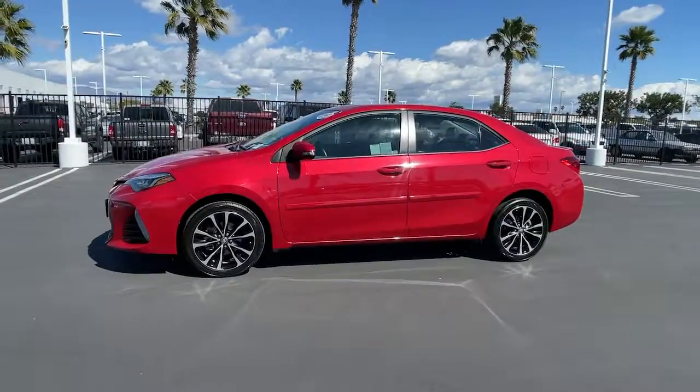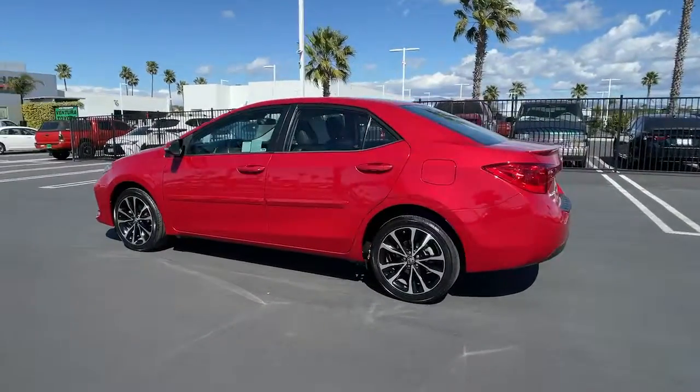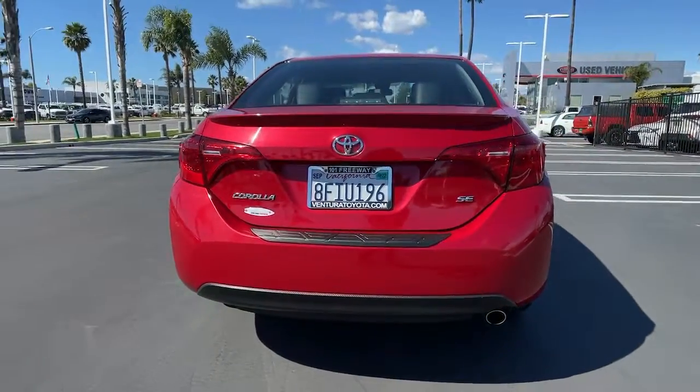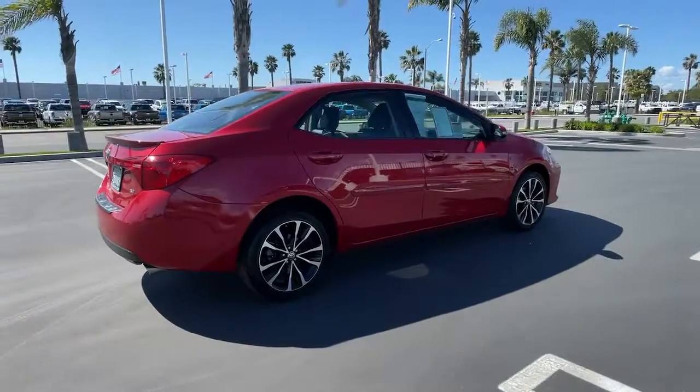Your next car could be the 2019 Toyota Corolla. With less than 35,000 miles on it, now is the perfect time to start a fresh new chapter in your traveling life. Take a closer look at this vehicle — its design and features represent an outstanding value.